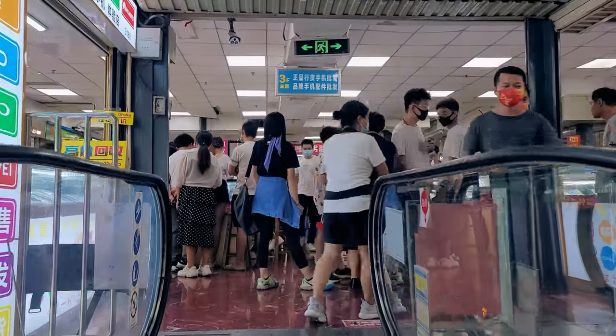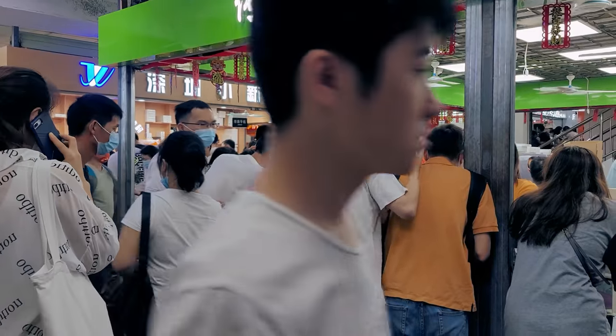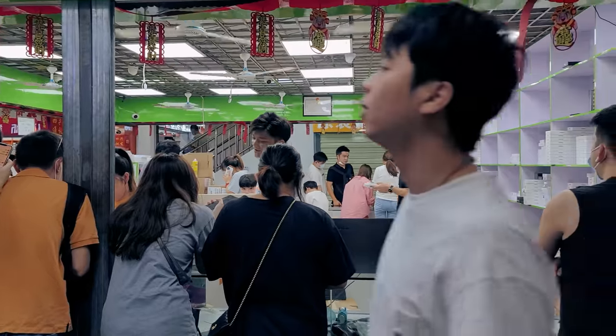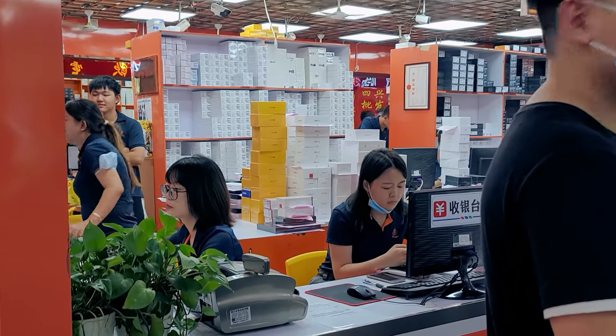Hi guys, I haven't visited the local wholesale markets in Shenzhen for a long time. However, today is the day and I am buying the new iPhone 13 Pro Max.